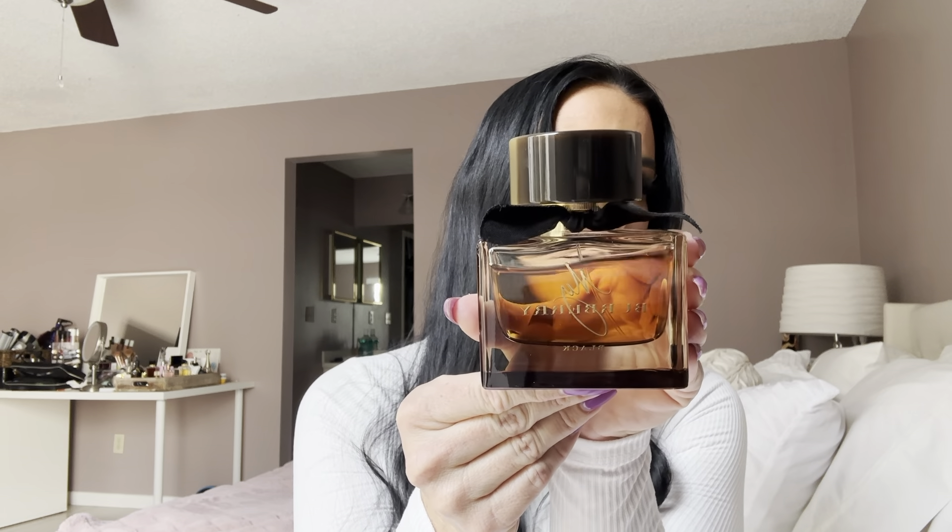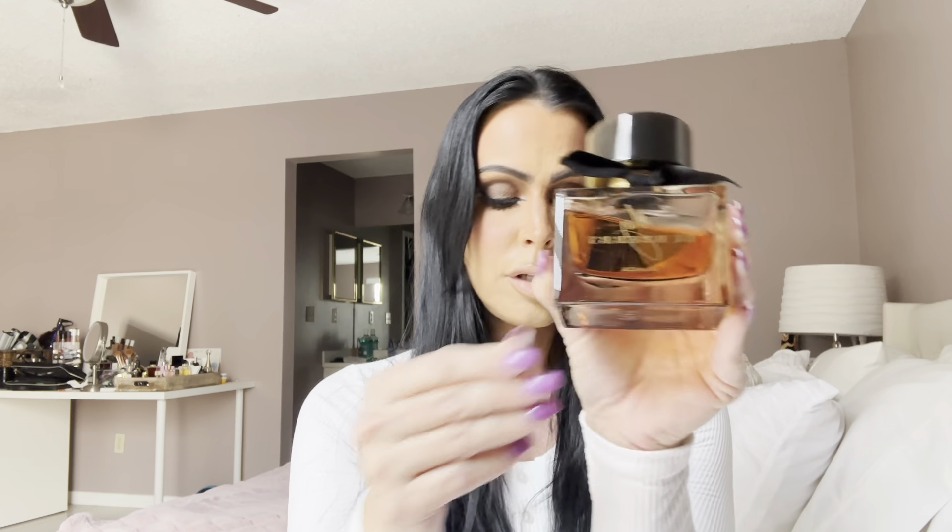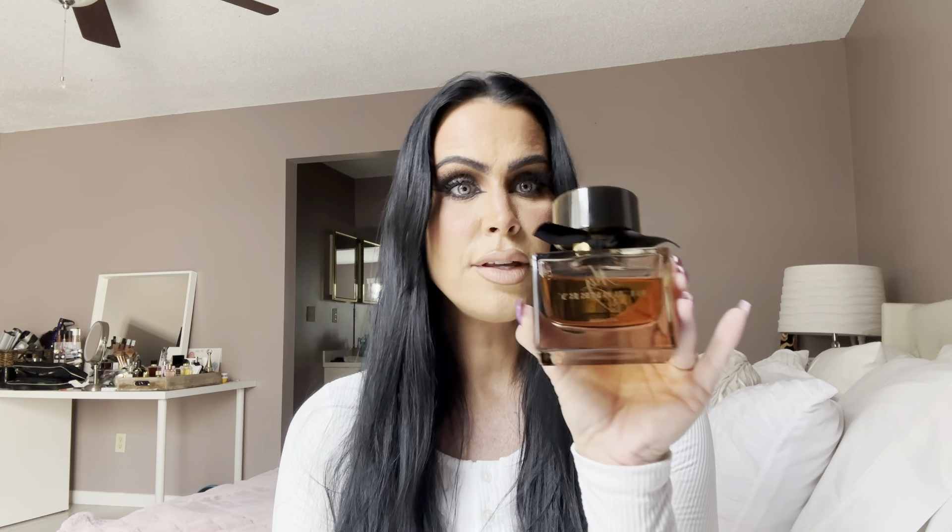The first one I'd like to talk about is by Burberry, and this one is called My Burberry Black. As you can see, I've made quite a dent in this one — she is well-loved. This one was launched in 2016. It retails for about $84 on Sephora. This is a three-ounce bottle.